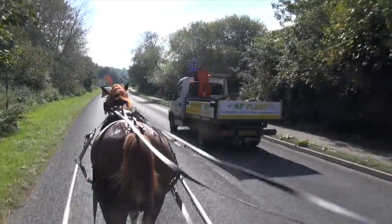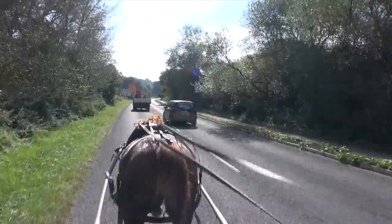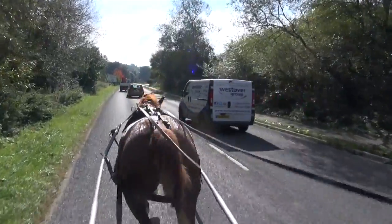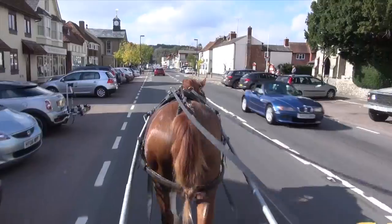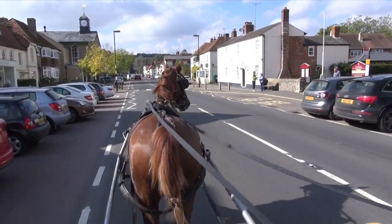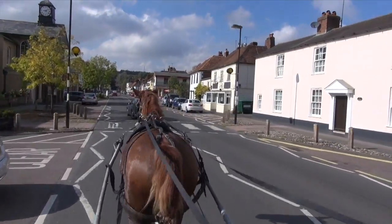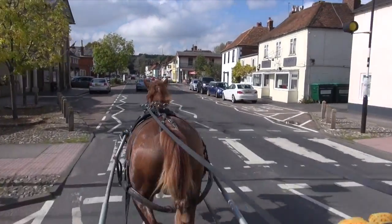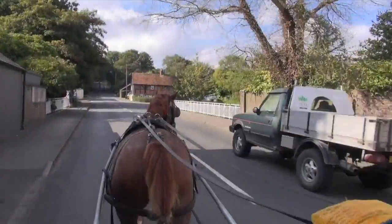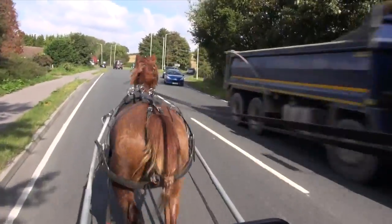He is being driven on a loose rein, so that you can see he does not shy away when the vehicles pass, either when overtaking or approaching him. Lincoln will be going in the show ring in the future with his owner, as well as doing pleasure drives, therefore he needs to be happy working in both rural and urban environments, with lots of distractions around him.